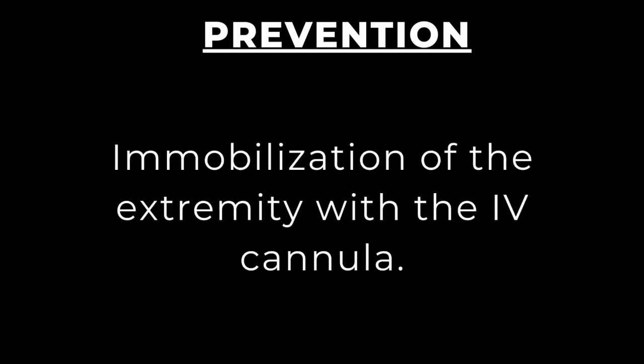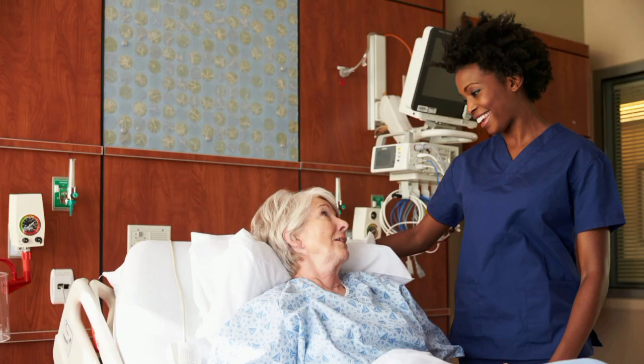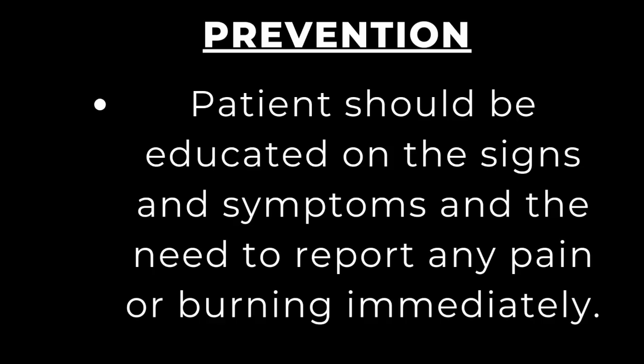Immobilize the extremity with the IV cannula, since excessive movement of that limb can cause the catheter to pierce the vein. Involve your patients in early detection and prevention by educating them on the signs and symptoms and the need to report any pain or burning immediately. Pain is usually one of the first symptoms patients report.